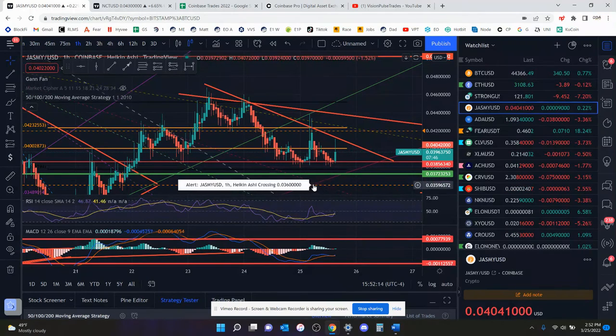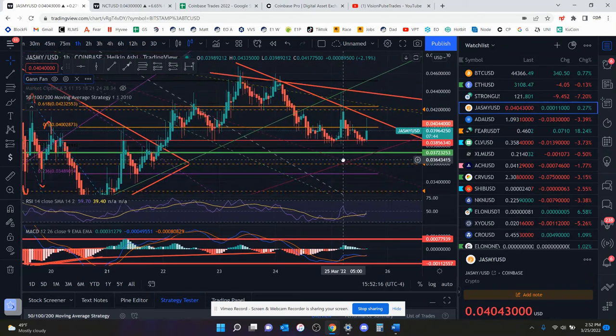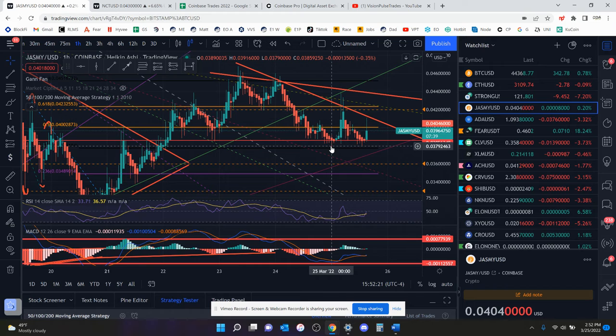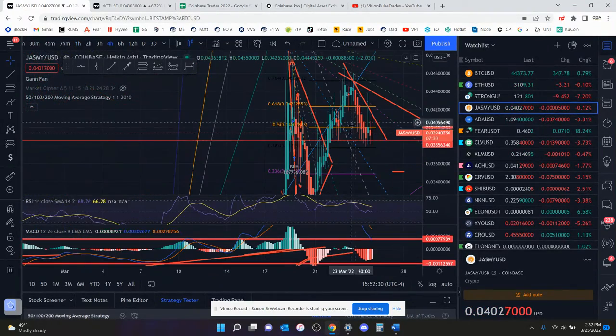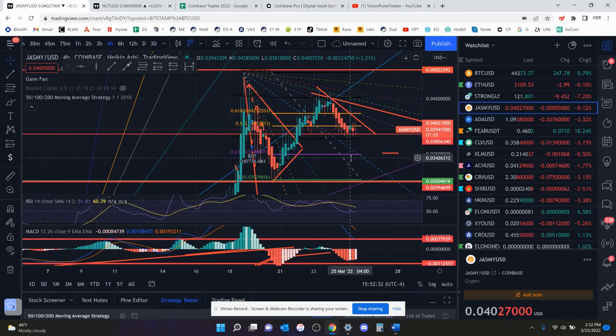To the downside, if 3.8 does not hold, where would the next support be? That green line was where the falling wedge broke out to the upside, so that has no bearing on price. Let me go to the four-hour chart — it might be easier to see on a bigger time frame. To the downside I do have the 236 fib at 3.45 cents, so pretty much if 3.8 cents doesn't hold I expect it to come down there.